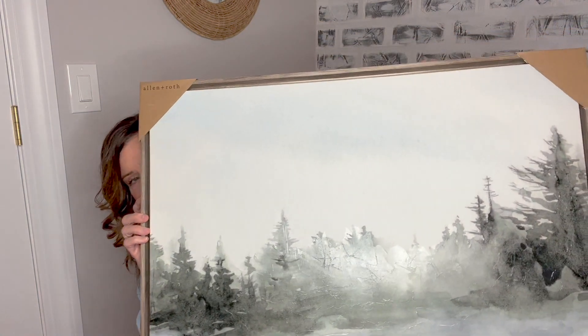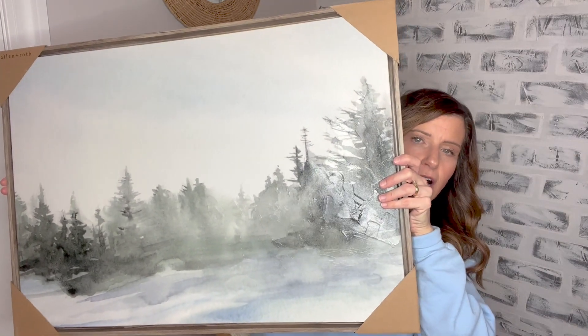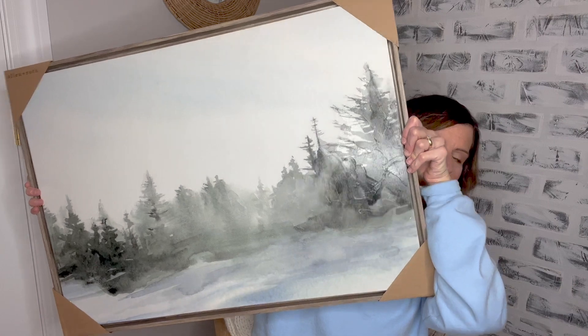The last item before I get into the boutique finds — I found this really pretty canvas from Lowe's. To me it just looks like a winter scene of trees, so pretty. It was on clearance — it's called an evergreen canvas from Allen and Roth. My husband and I were there looking at something else and I happened to see it on clearance for $23. I think it's absolutely beautiful — 29.75 inches by 21 inches, a really good size for only $23 and some change. Check out your local Lowe's because they had a lot of stuff on clearance that was really nice home decor.